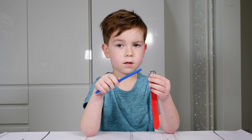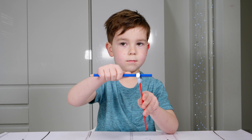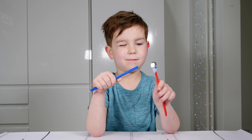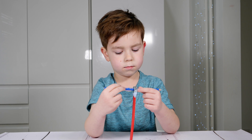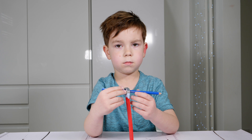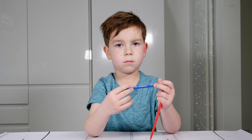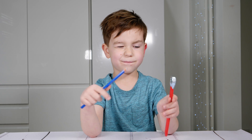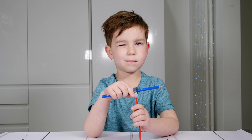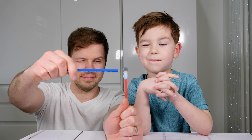Now, try doing the same thing with both eyes open. Much easier. I don't know why. When you're looking only with one eye, you see everything in 2D, so you don't really know how far the pencil is and you can't actually put it inside a hole. But when you're looking with two eyes, you're seeing everything in 3D, so you know how far it is and you know exactly how to move it.